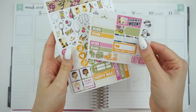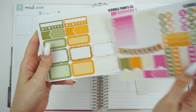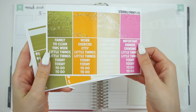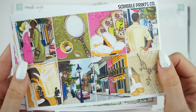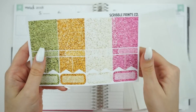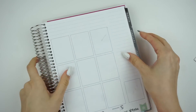Hey guys, it's Jess. Welcome back to my channel. Today I have another plan with me to share with you all. This week we are planning for the week of March 5th to March 11th, which was a super fun week because I got to go to New Orleans with the Rayverts — Andrea and Nick, and little smushy, little Bennett. It was also exciting because I got to use this kit that I drew, also from Scribble Prince Co., themed around New Orleans and the Princess and the Frog, which was super cute.